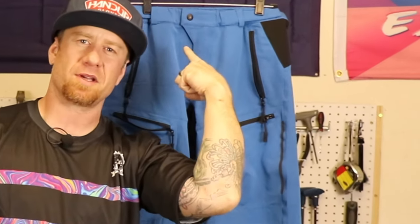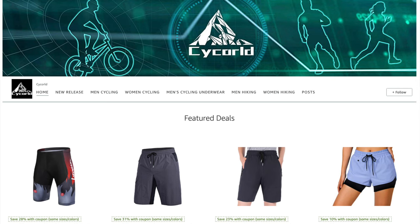What is up everyone? Welcome back to the channel. I'm Eric and we are riding dirty. Today's episode I want to talk to you about mountain bike shorts — these blue mountain bike shorts right behind me. I actually got these off Amazon from a company called Psych World. They sent them to me and said, try out our new shorts and let us know what you think. So I'm going to let you guys know what I think about them.